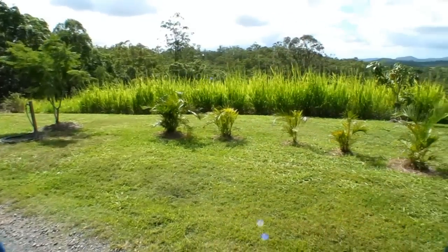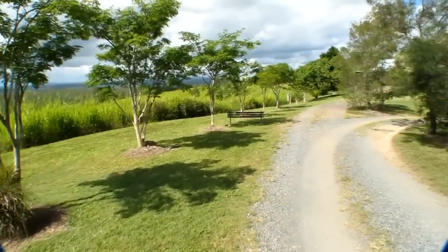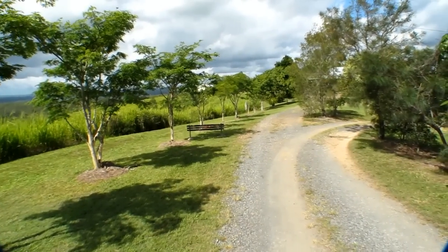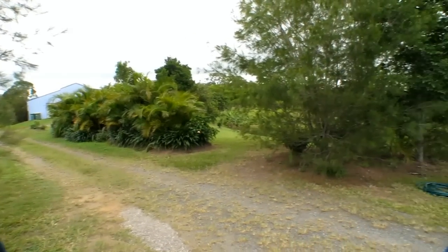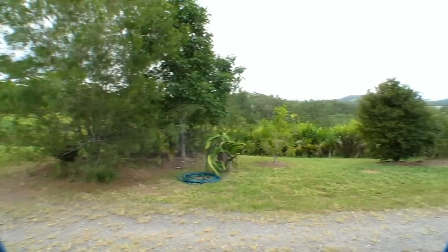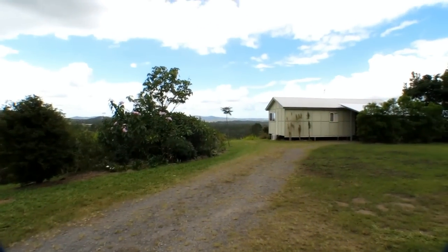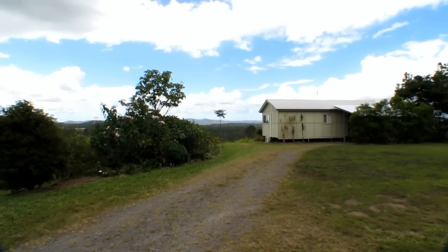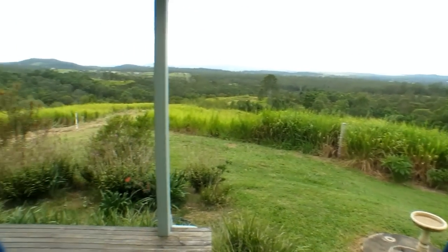All of the accommodation options are fully self-contained. The property will definitely suit an extended family, or someone looking to lease one of the accommodation options to supplement their income, or just keep the cottage and studio for family and friends to come and help you enjoy the serenity.